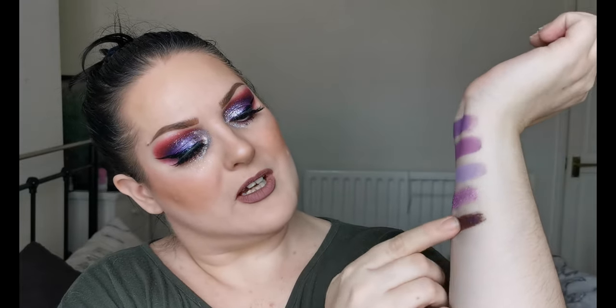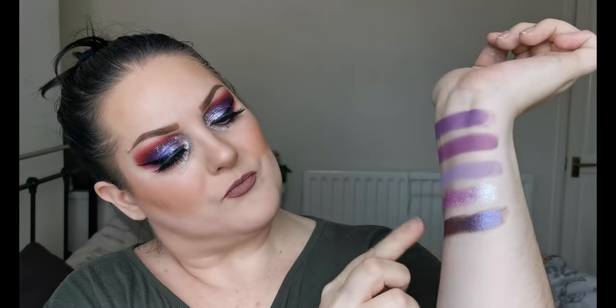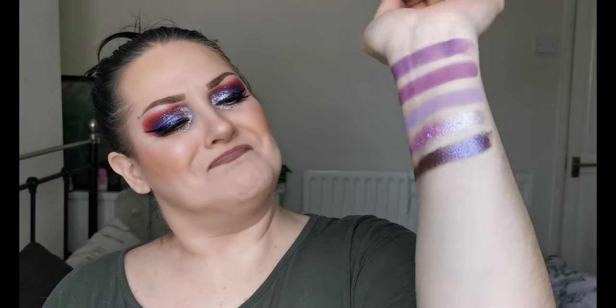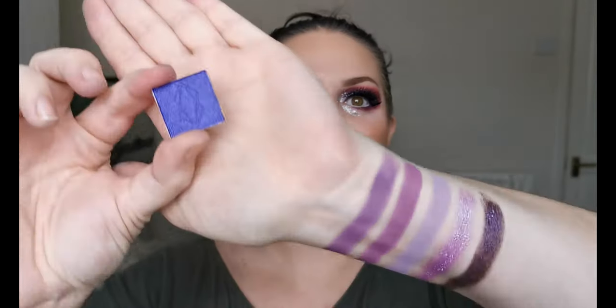Next one is Revolve — and Revolve looks oh wow, look at that! It's got pink-red tones in it, it's beautiful, absolutely beautiful. I hope that's picking up on camera. Then lastly for the purples we have Spirit.